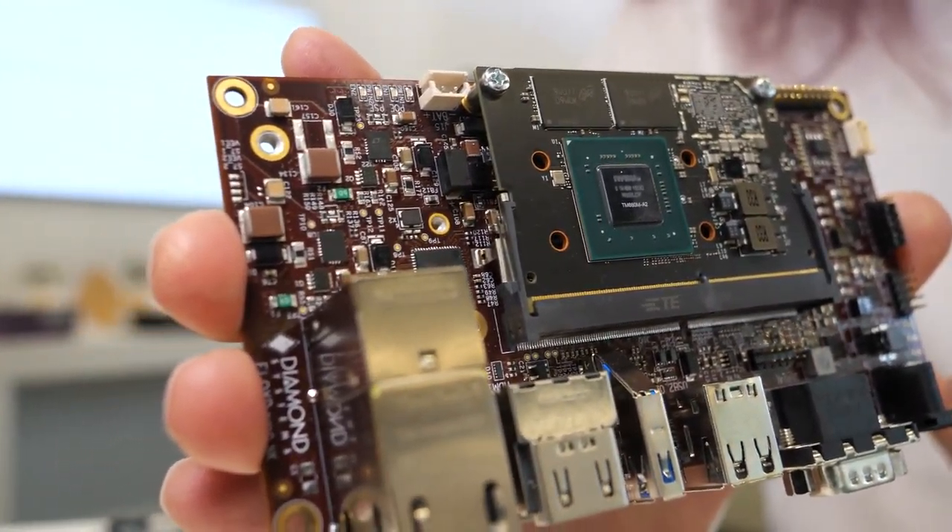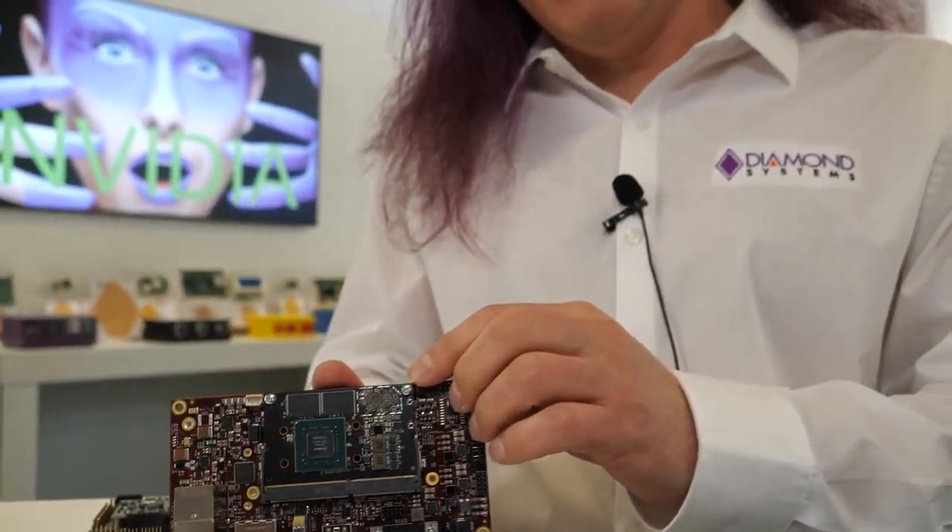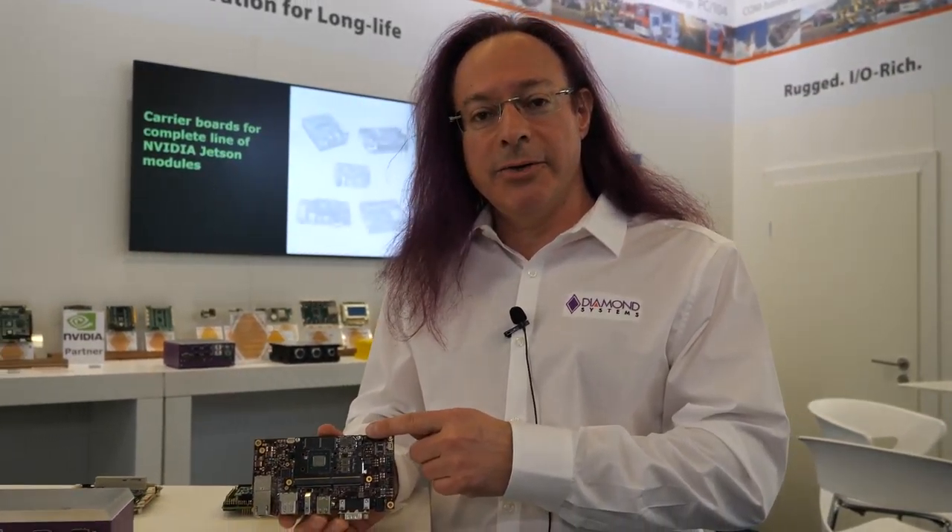The Floyd board here is a carrier board for the Nano and the brand new Xavier NX module. The Nano has 128 CUDA cores and the Xavier NX has 284 cores. These are excellent products for high-performance, low-cost AI at the edge applications.